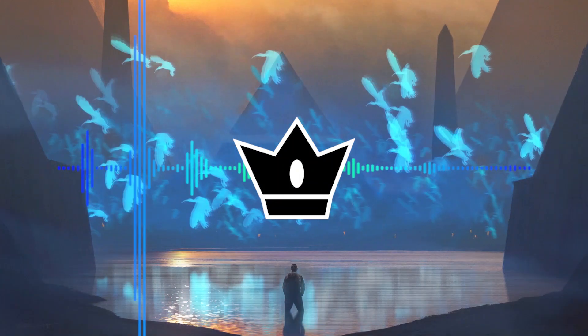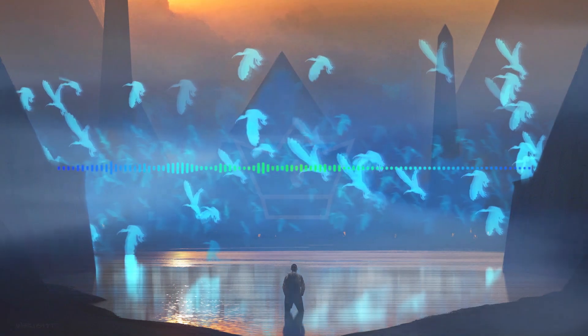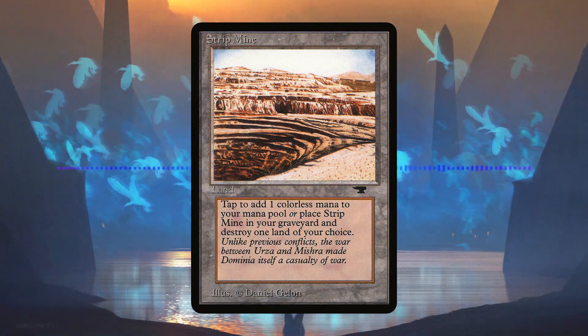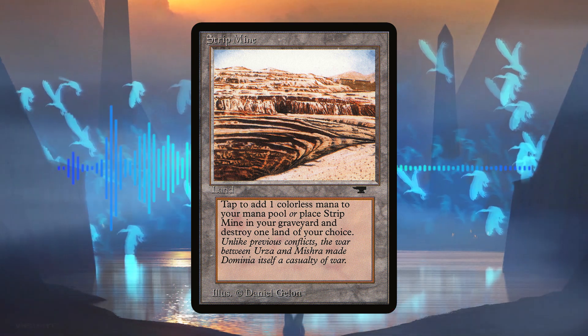With the one distinction that makes the format distinct from what's played in Europe, we had the ability to use four Strip Mines versus one, which is a rather controversial subject. But the decks that were legal in this format could use up to four Strip Mines, and that's certainly the deck that I'm using here.